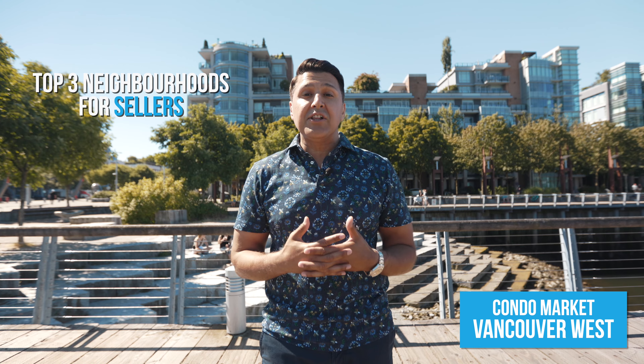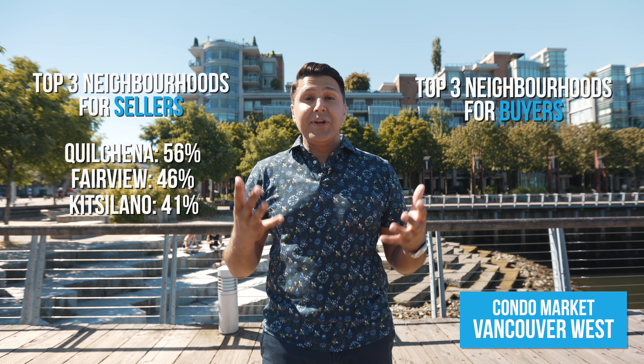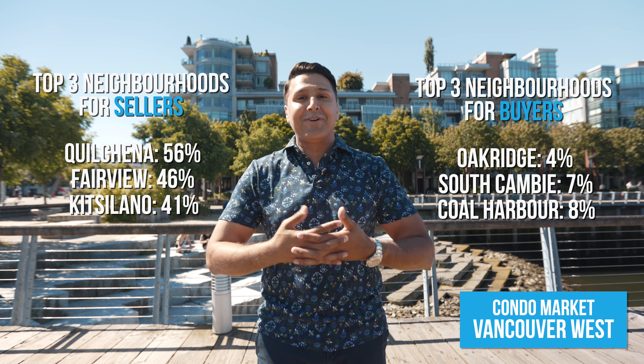For the west side, there were two neighbourhoods that were in a balanced state, while the remaining neighbourhoods were an equal split between seller's markets and buyer's markets. The top three neighbourhoods for sellers were Fairview, Quilchenna, and Kitsilano. And the top three neighbourhoods for buyers were Oak Ridge, South Cambie, and Coal Harbour.